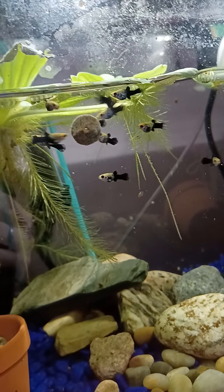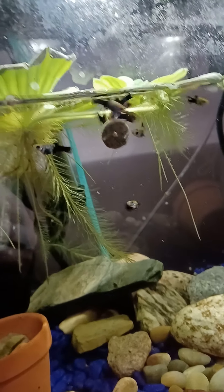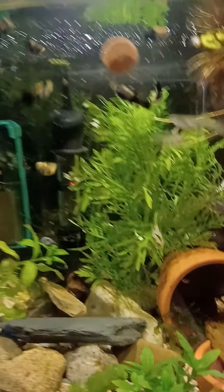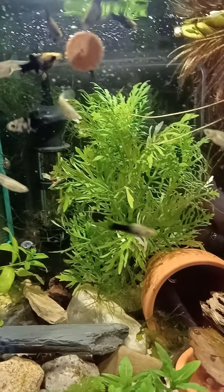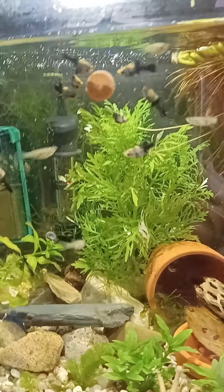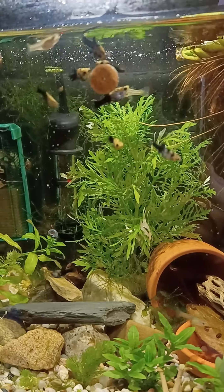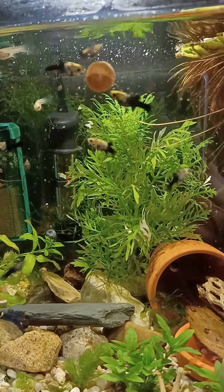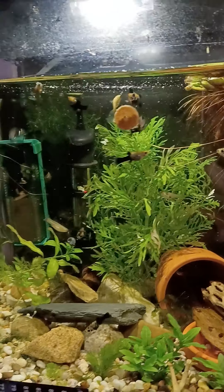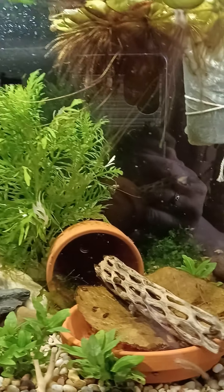These little guys will pick from the bottom for quite some time, and in this tank, because it's also a shrimp tank, all the little particles will go all around and the shrimp will eat the little particles. The particles are like everywhere — about the entire tank, there's particles.